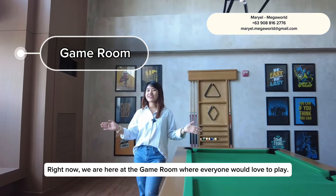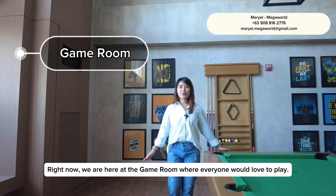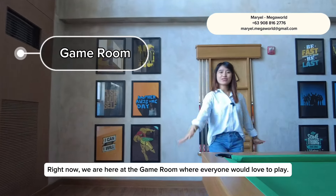Right now we are here at the game room, where everyone would love to play.